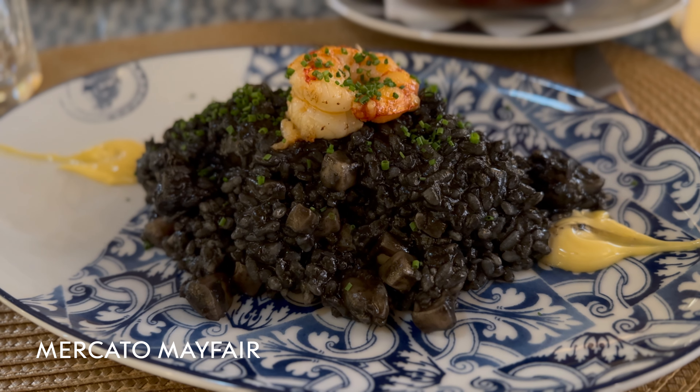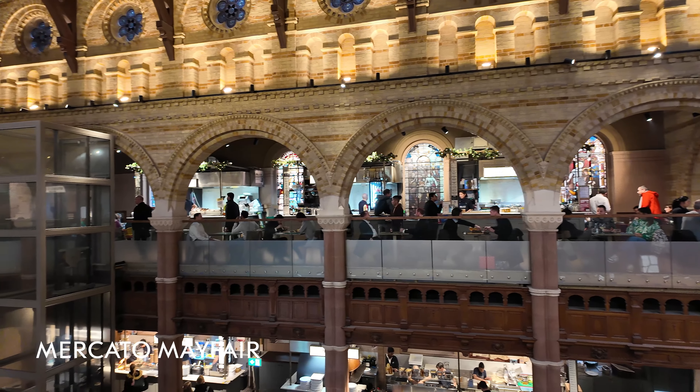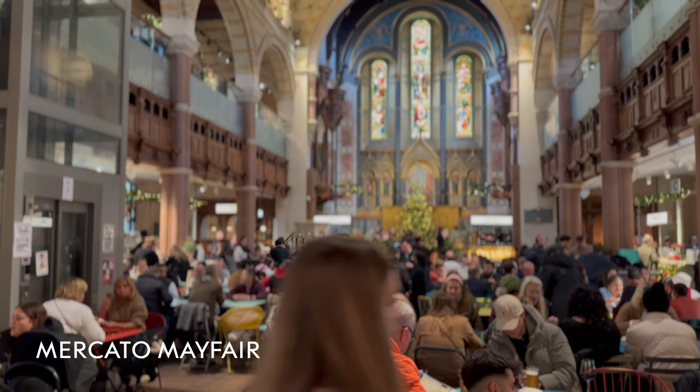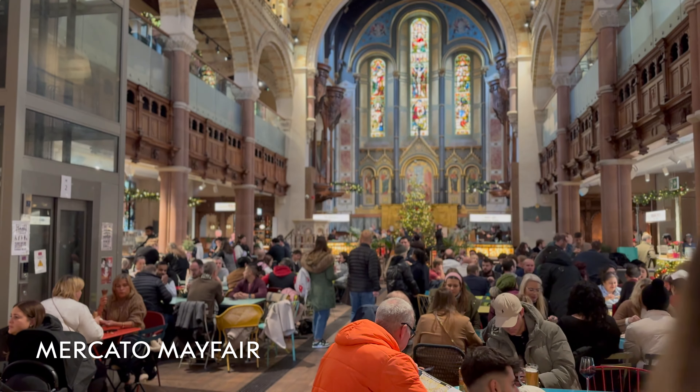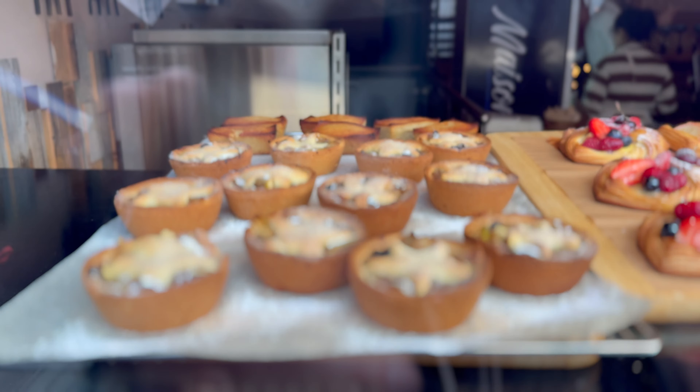I've got to share one of my favorite places to eat in London — Mercato Mayfair. It's a one-of-a-kind destination for international cuisine made from sustainable ingredients. Mercato Mayfair is housed in what was once St. Mark's Church, which was deconsecrated in 1974. After an extensive overhaul, it is now a perfect stop for delicious food, with lots of choices from European to Asian cuisine.